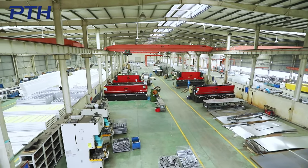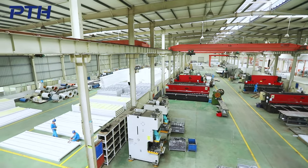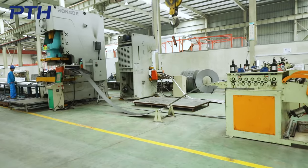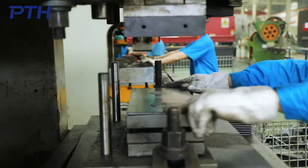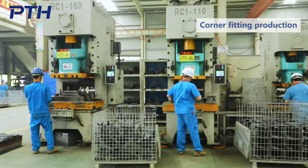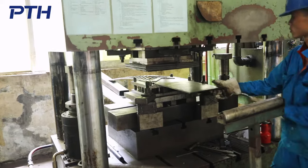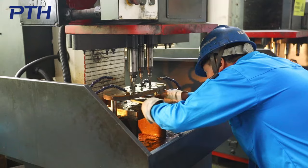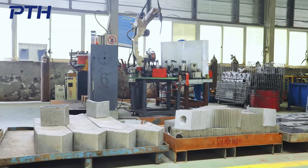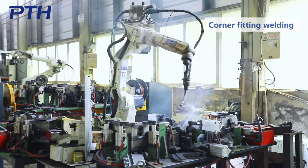PTH has hundreds of fully automatic mechanized production lines. The advanced equipment are combined with efficient production arrangements. The corner fittings are welded by robots and can be produced 200 pieces a day.